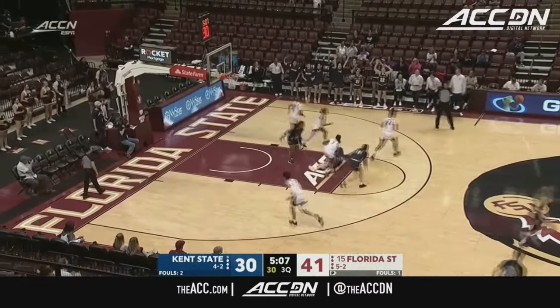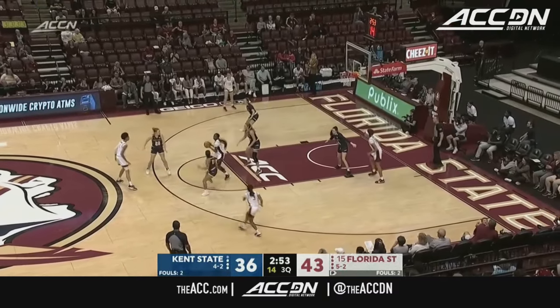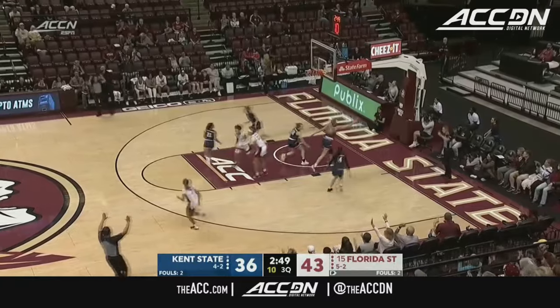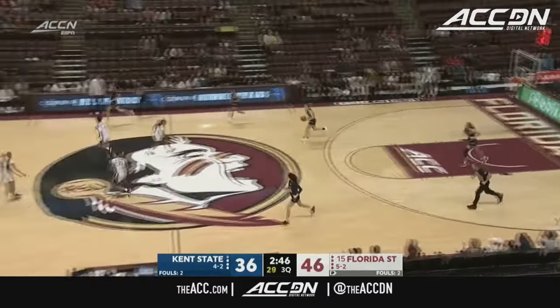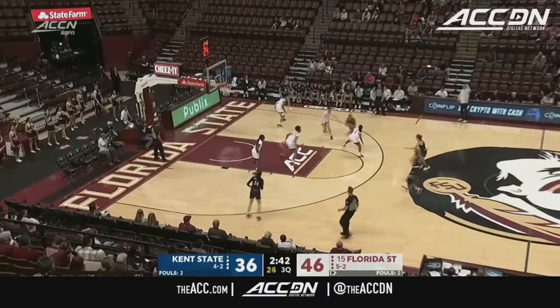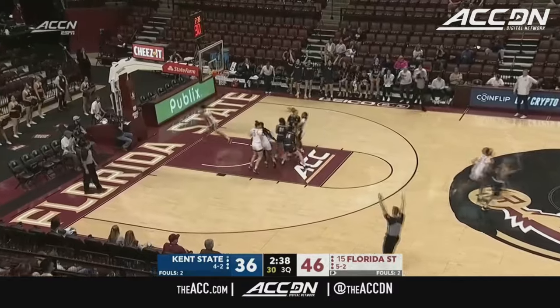Big three from Dunn — her second of the game. Ball movement by Florida State; out to Gordon, deep three, and she hits one big time. That's the inside-out game we've been talking about — they got it in the middle of the paint to Taniya Ladsen, who kicks out to Amari Gordon for the three. Dunn wants another big three, and that's her third.